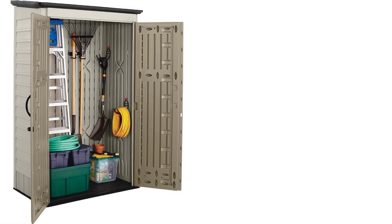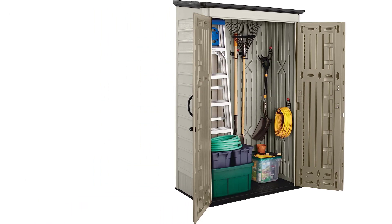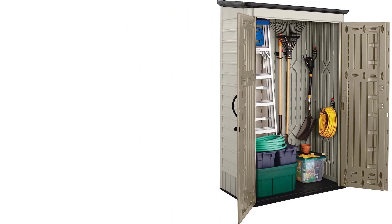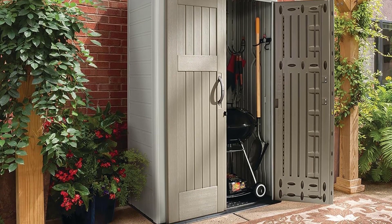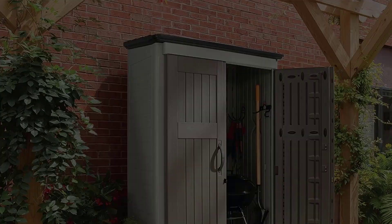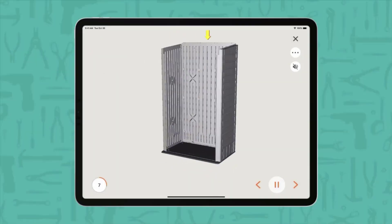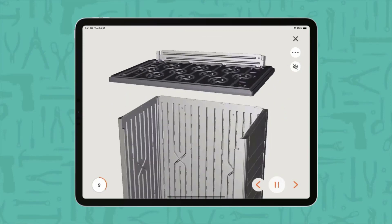This double-walled outdoor storage shed is made of PP (polypropylene) resin, a super-strong thermoplastic that won't fade in the sunlight, crack, peel, warp, or become otherwise water-damaged. Resin has longevity, so you will get your money's worth, and it's also easy to take care of. Not only that, but you can paint the material to match your outdoor furniture or the siding on your house.